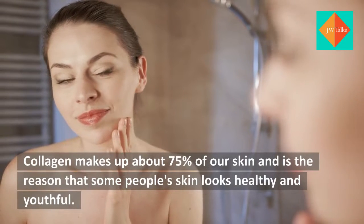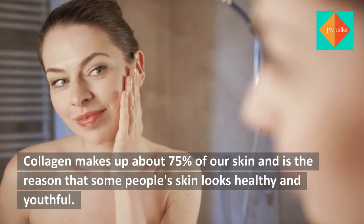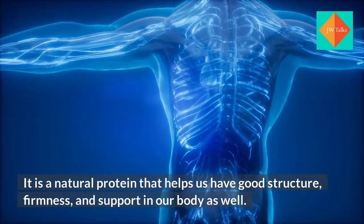Collagen makes up about 75% of our skin and is the reason that some people's skin looks healthy and youthful. It is a natural protein that helps us have good structure, firmness, and support in our body as well.